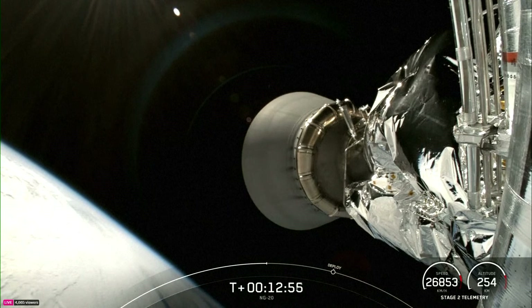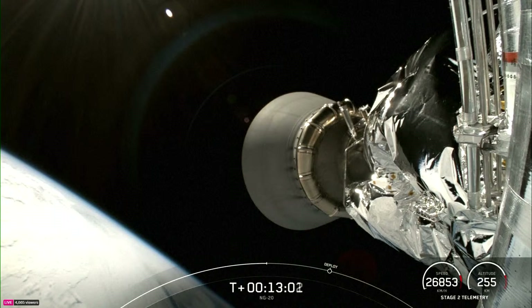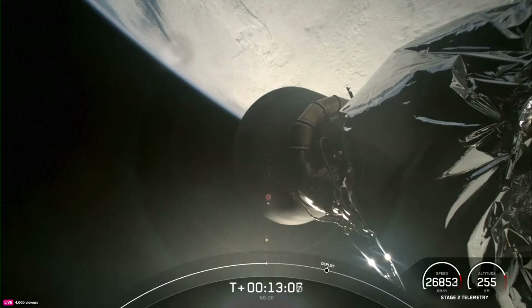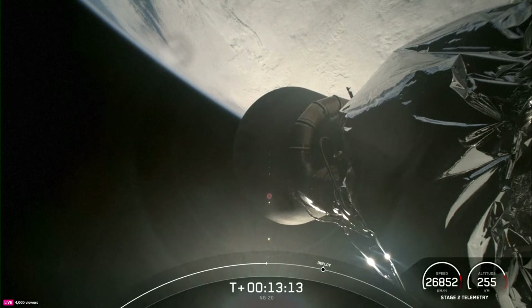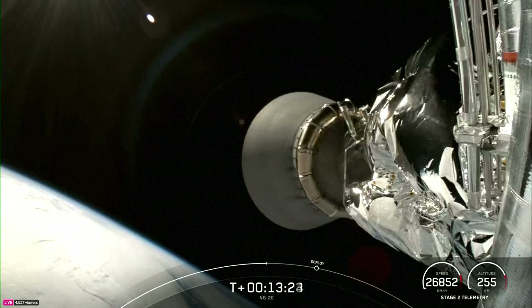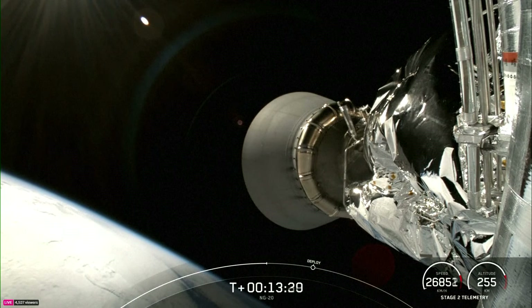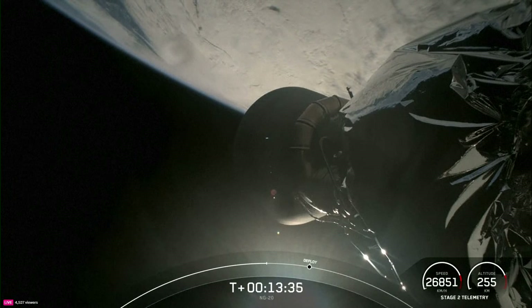Getting some awesome views here. You can see that the vehicle is coasting. On your bottom right-hand corner of your screen, you can see the speed as well as the altitude of the vehicle with the payload attached. As a reminder, this is the first SpaceX launch of Cygnus this year. Cygnus refers to the constellation that is visible in the northern night sky.